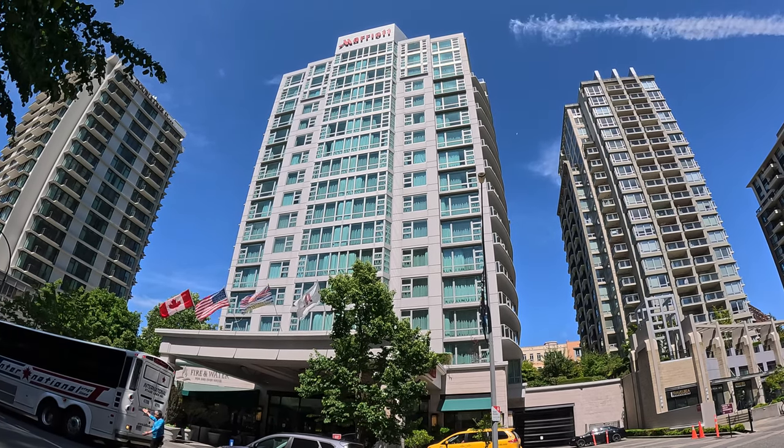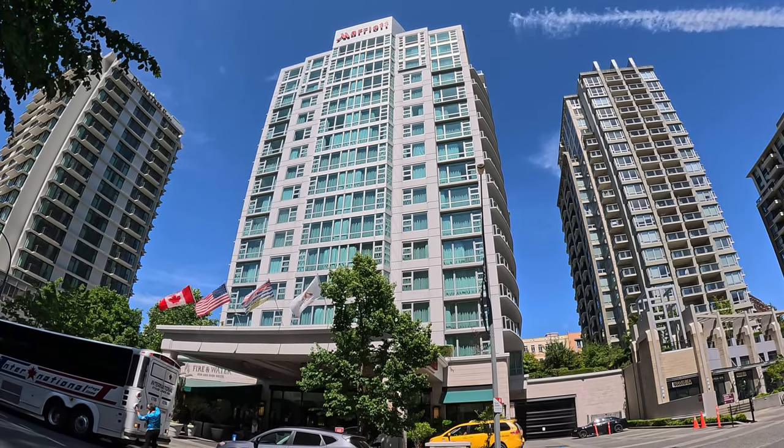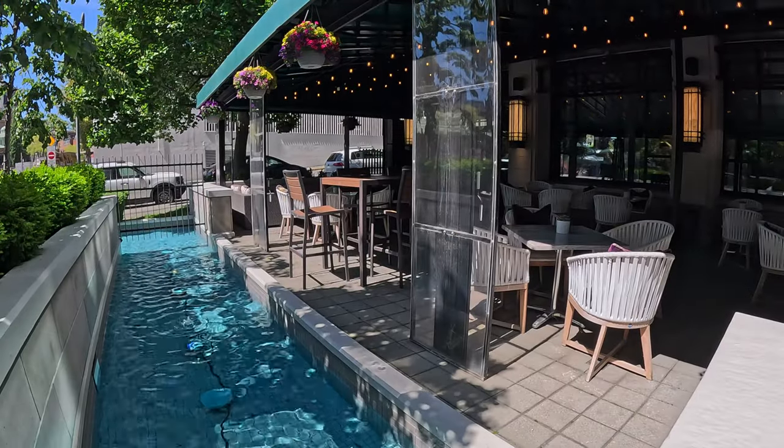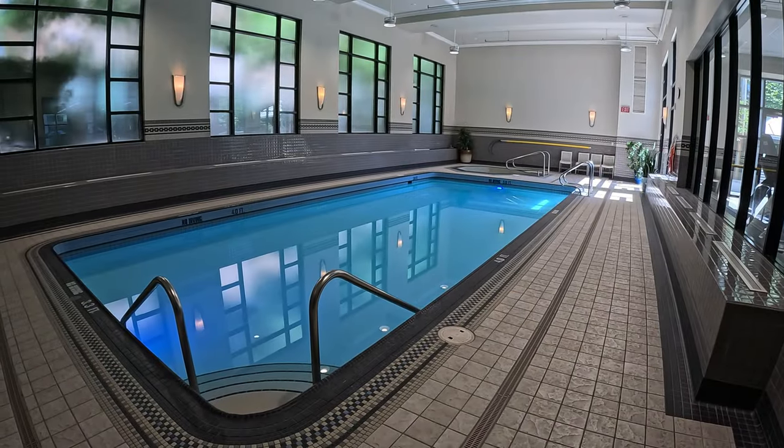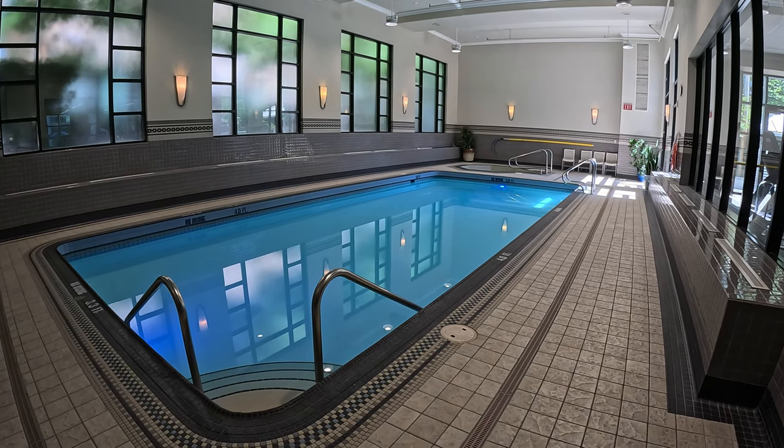Hey, it's Maximo and welcome to Maximo's Travels. In this video I'll be reviewing the Victoria Marriott Inner Harbour Hotel in Victoria, British Columbia. Join me!